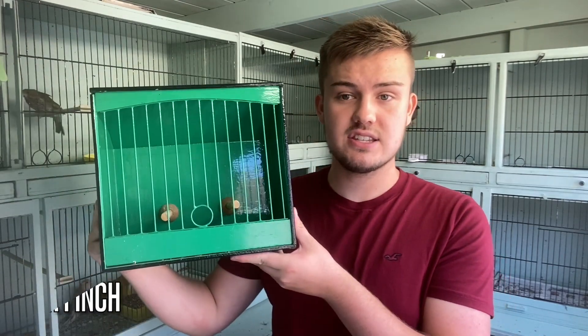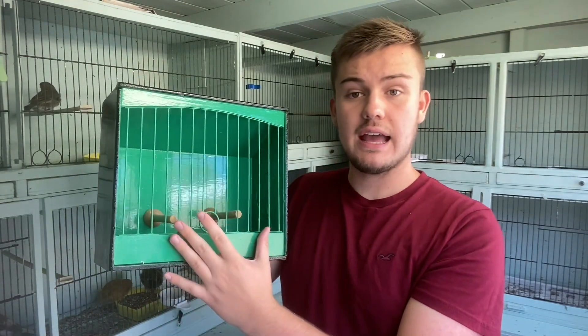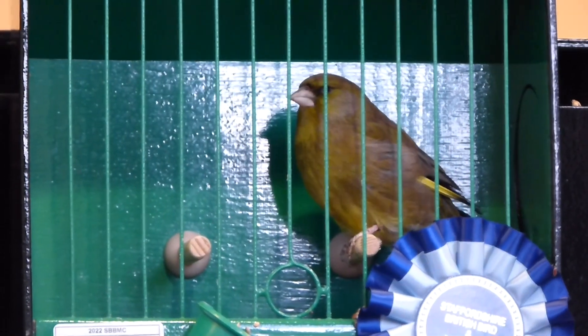Once the moult is complete and you've chosen the Greenfinches you want to show, the show cage requirement in the UK is a size 3 British finch show cage — gloss black on the outside and gloss Georgian green on the inside and front. The specific requirements for show cages in the UK is in the link in the description.